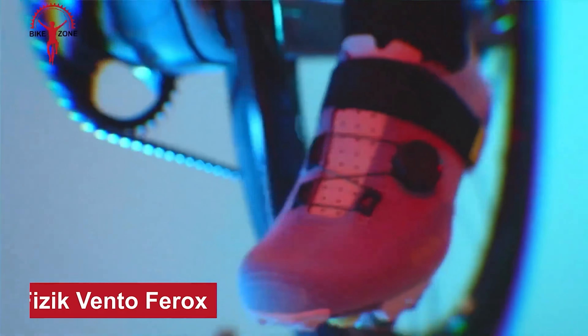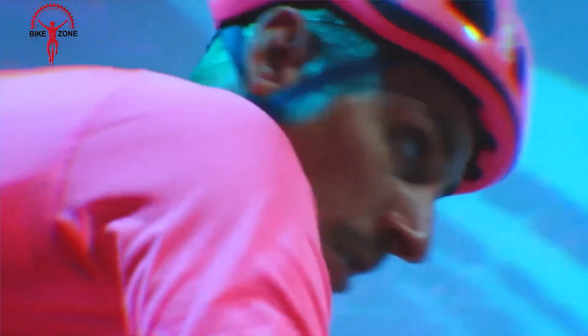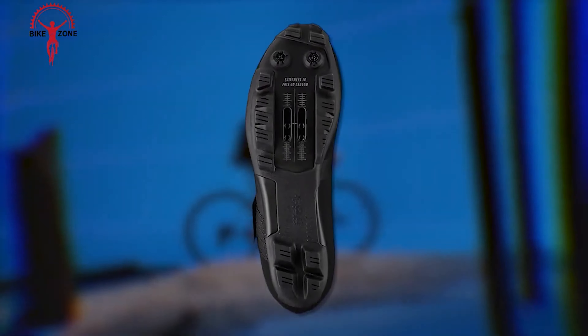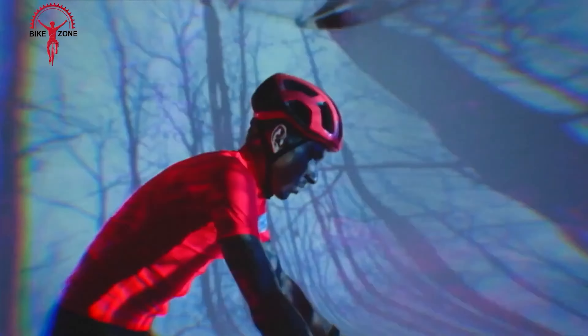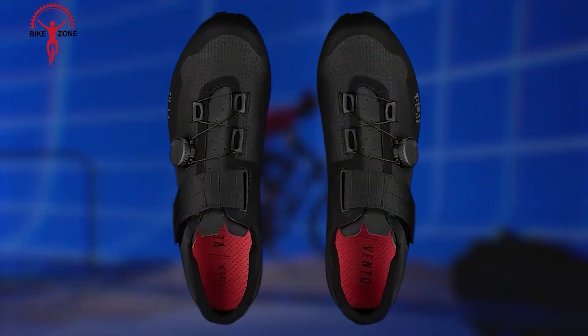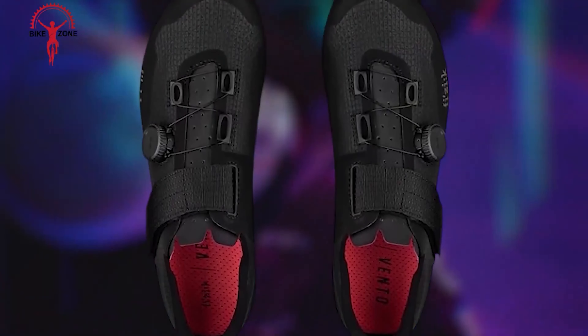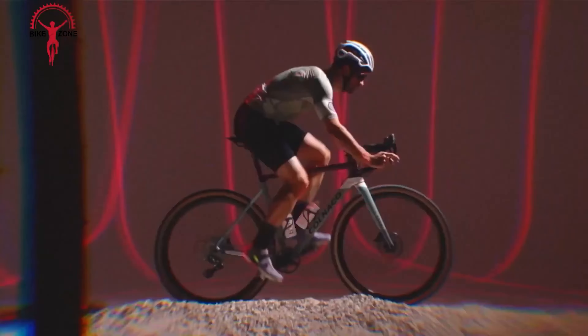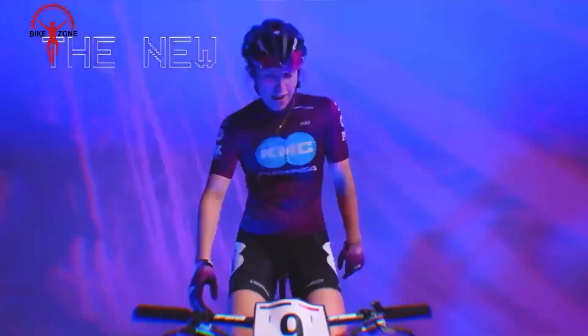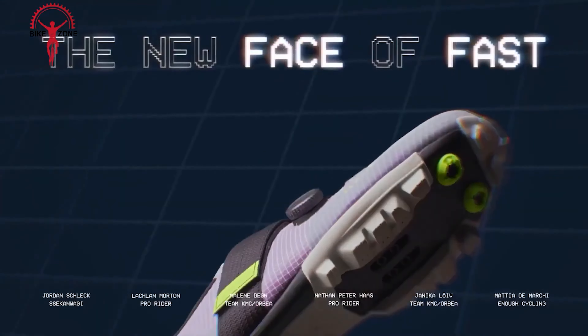The Fizik Vento Ferox is a high-performance cycling shoe designed to provide unparalleled power transfer and comfort for serious cyclists. Crafted with a carbon-reinforced outsole, these shoes offer exceptional stiffness and efficiency, allowing you to put more power into the pedals with every stroke. The breathable, lightweight upper is made from a combination of microfiber and mesh, ensuring your feet stay cool even during the most intense rides. The shoe's closure system utilizes a BOA IP-1 dial, providing a precise, customizable fit that can be easily adjusted on the fly. With a smooth well design and a range of color options, the Fizik Vento Ferox performs and looks great on the bike.